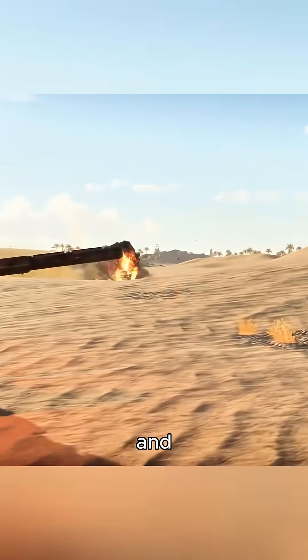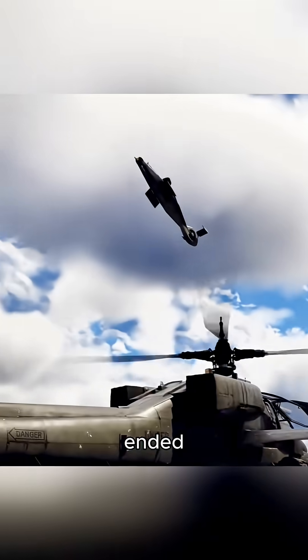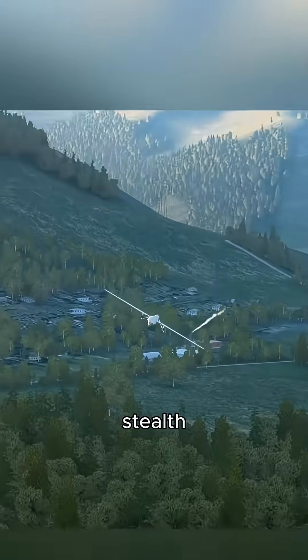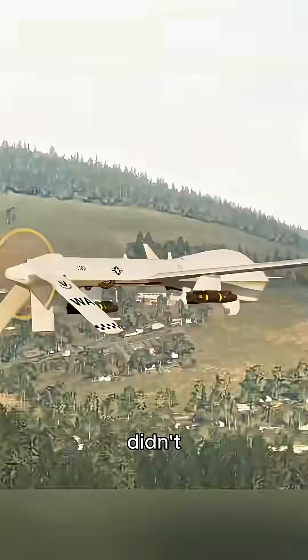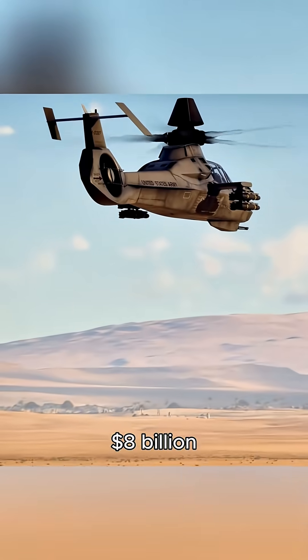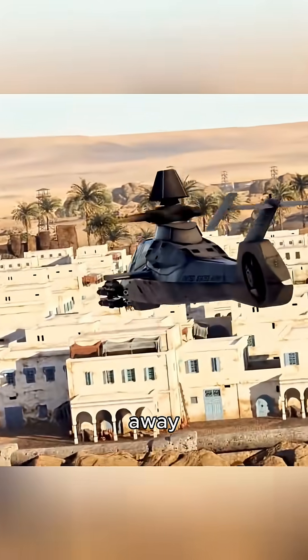It was supposed to sneak and strike while the Apache went full beast mode up front. But then the Cold War ended, the tank battles never came, and stealth became less useful when drones got cheaper, faster to deploy, and didn't require pilots. After 21 years and $8 billion, the U.S. built just two Comanche prototypes, then quietly walked away.